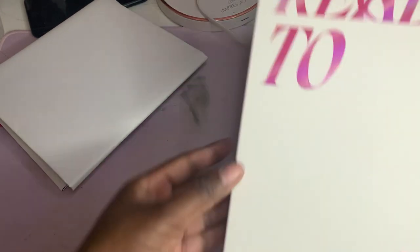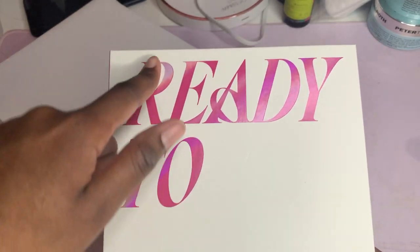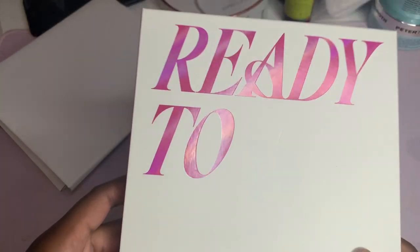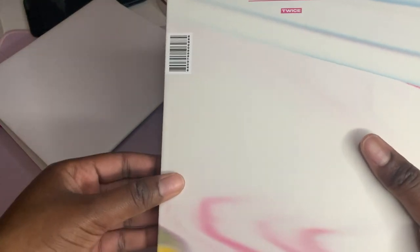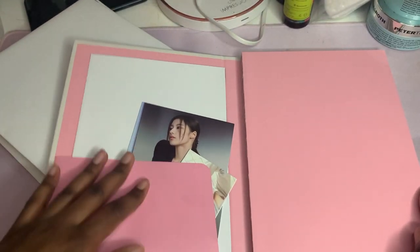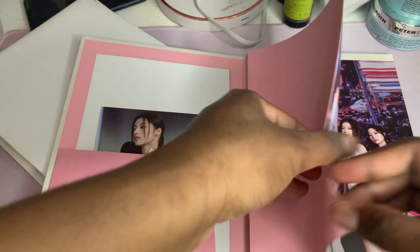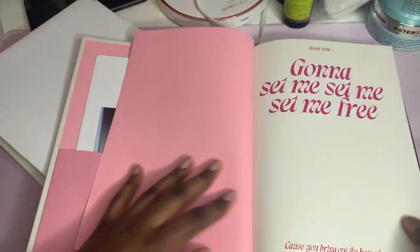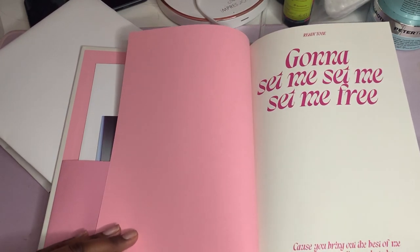Just looking at the album, it's so 'Ready to Be.' It has some dents but it's pink and iridescent - you can see it change. It's so cute. Look at the spine. I got this folder right here. 'You're gonna set me free because you can get the best of me, all the things I'm ready to be.'